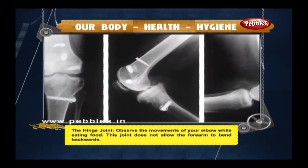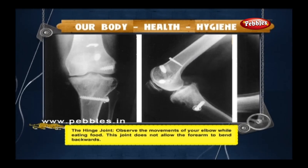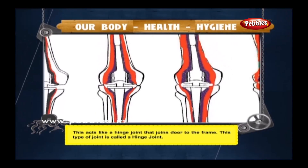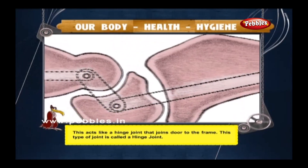Observe the movements of your elbow while eating food. This joint does not allow the forearm to bend backwards. It acts like a hinge that joins a door to the frame. This type of joint is called a hinge joint.